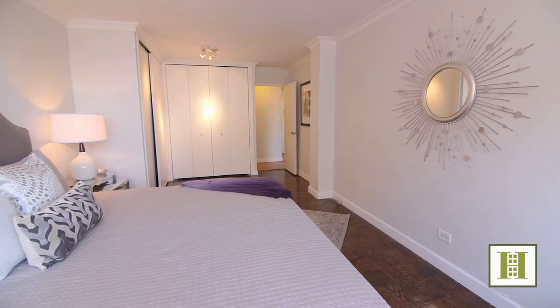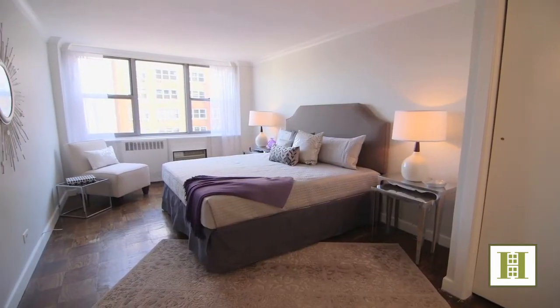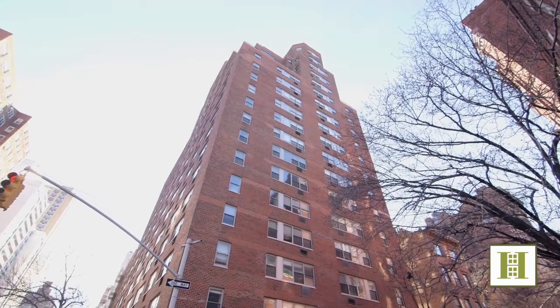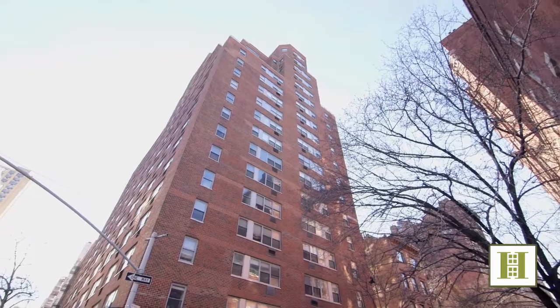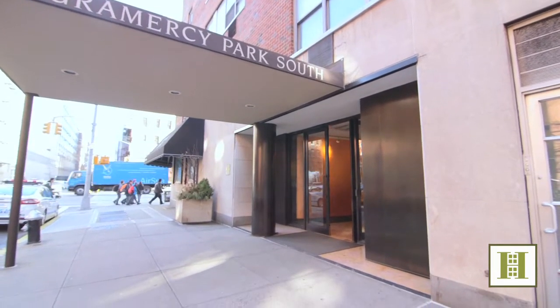The large and well-proportioned bedroom easily fits a king-size bed and has an abundance of closets. 32 Gramercy Park South is exceptionally staffed with amenities including a laundry room, bike storage, and a convenient parking garage.